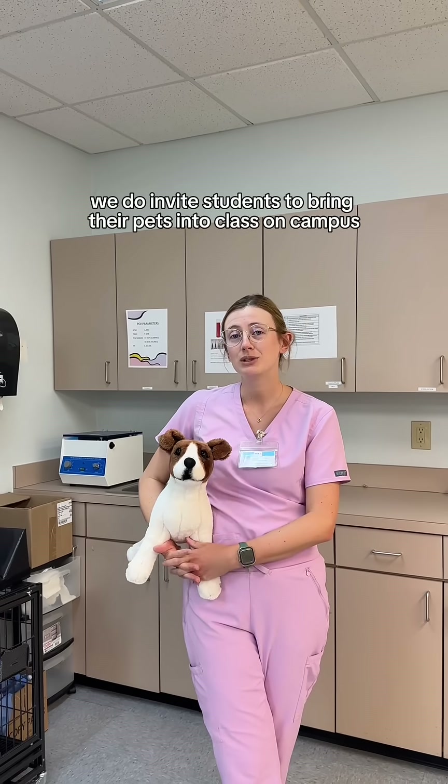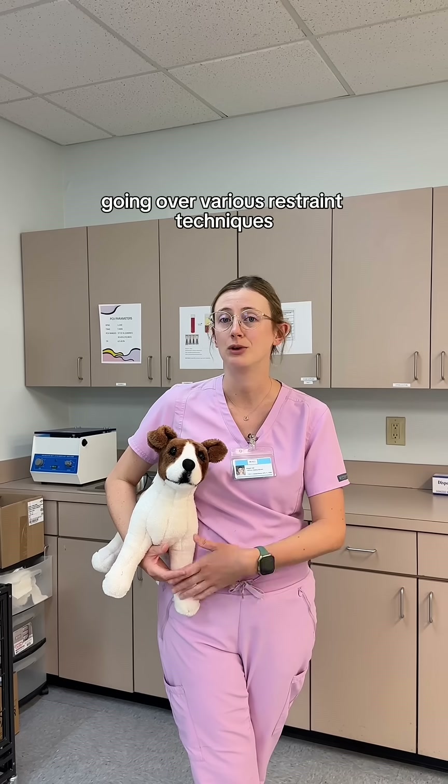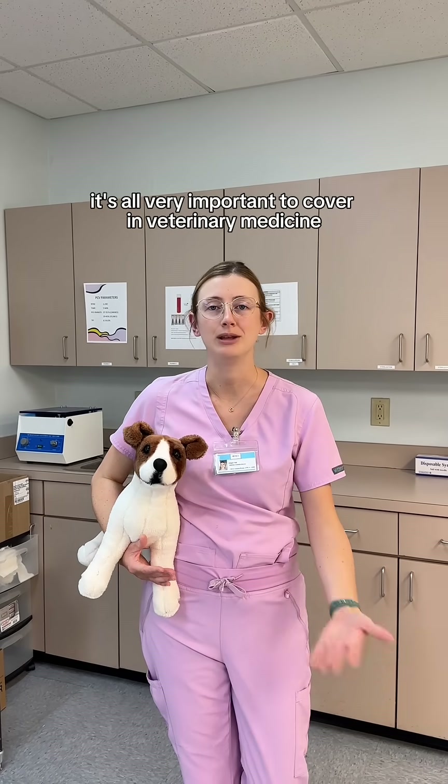We do invite students to bring their pets into class on campus for a hands-on learning experience, going over various restraint techniques, nail trims, even the basics such as leash walking. It's all very important to cover in veterinary medicine.